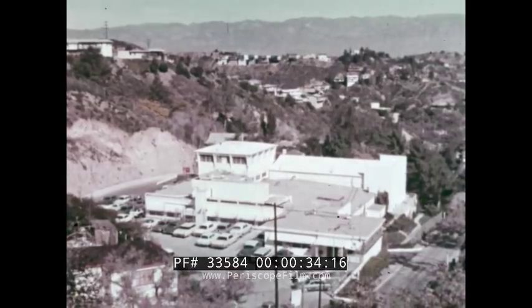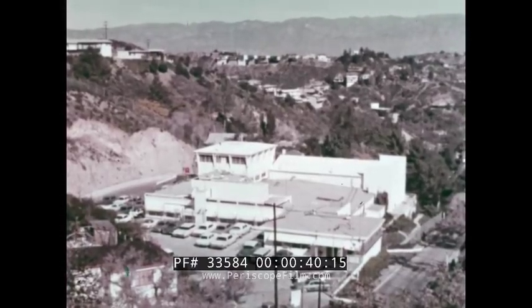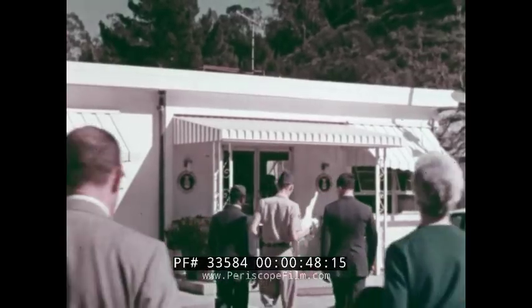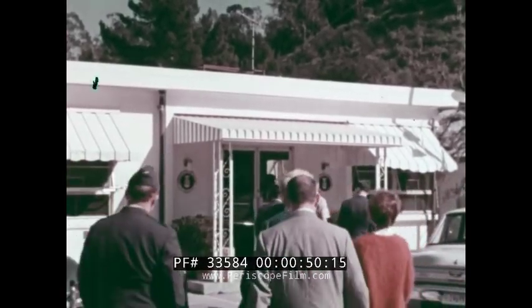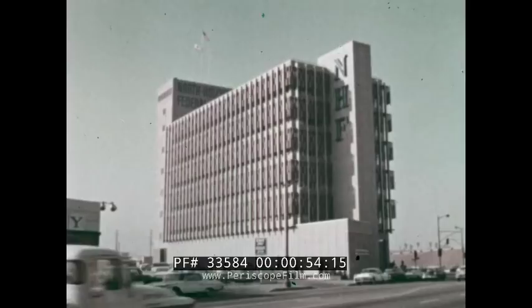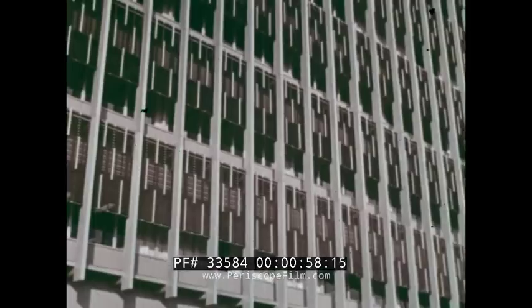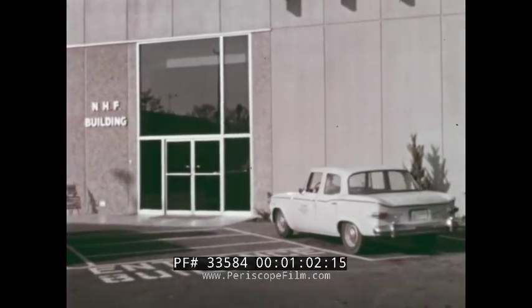Lookout Mountain Air Force Station, a photographic installation of the Aerospace Audiovisual Service Military Airlift Command and home of the 1352nd Photographic Group, containing facilities to accomplish all phases of photography. Staffed by both civilian and military filmmakers of the United States Air Force, the administrative function is housed in a portion of this modern building in the San Fernando Valley, a 15-minute courier drive from the main gate.